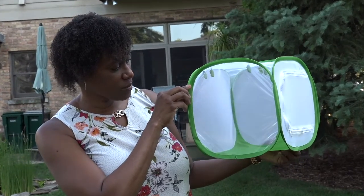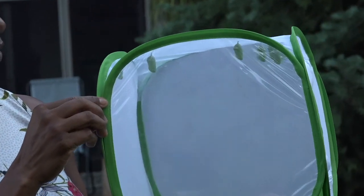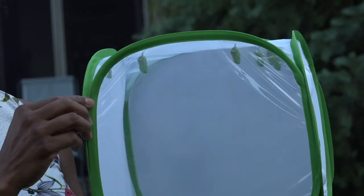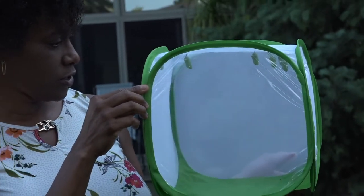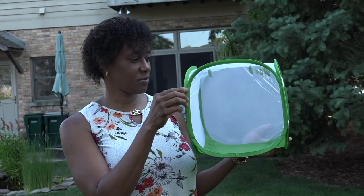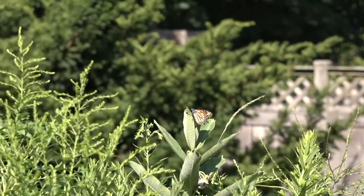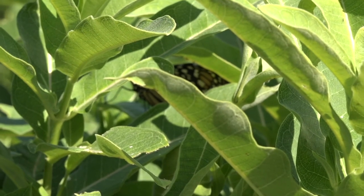One of the things we started doing this year is raising monarchs. These are some of our current monarchs that just went into their chrysalis about a day ago. They'll be in there for maybe 12 days, then emerge, let their wings dry for a few hours, and we'll release them. We've managed to raise the survival odds to over 90–99 percent, which swaps the current trend of less than 10 percent of monarchs surviving from egg to adulthood.